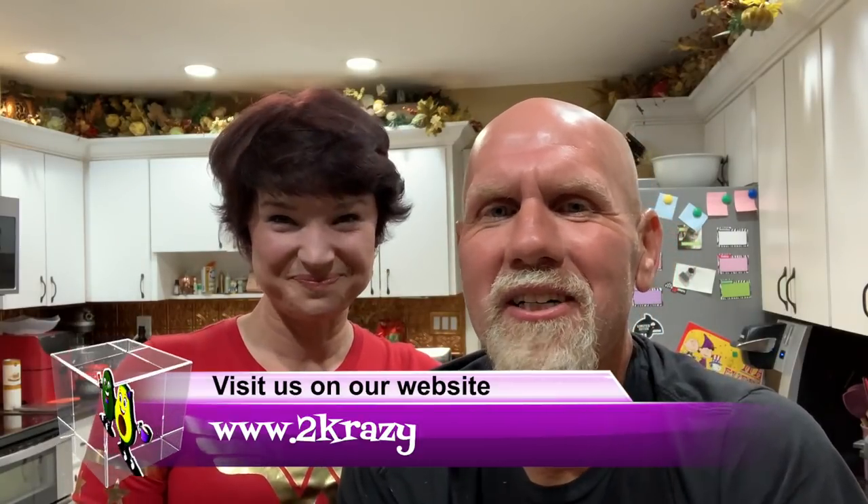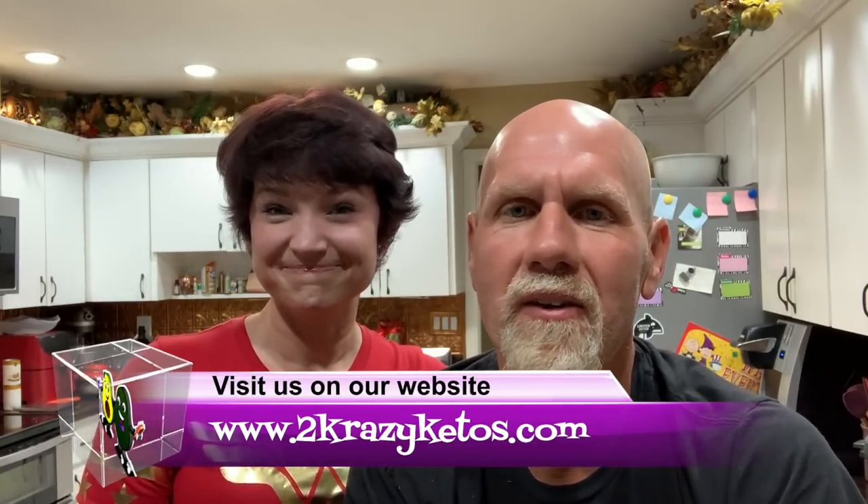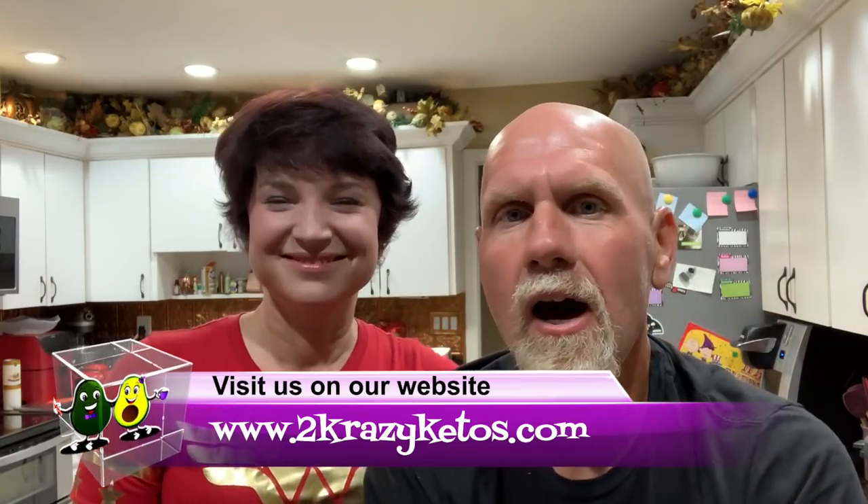Hey, what's up family! I'm Rachel and I'm Joe and we are Two Crazy Ketos. If you're new to our channel, welcome. Here on Two Crazy Ketos we do product reviews, recipe videos, sometimes vlogs like this. We talk about various keto topics and every Monday we sit down on the couch for Keto on the Couch. You can find us on Facebook, Instagram, and Twitter, and we have a website at TwoCrazyKetos.com where you'll find all our recipes. We upload at least five new videos every week, so subscribe and hit the bell icon so you'll be alerted every time we upload.